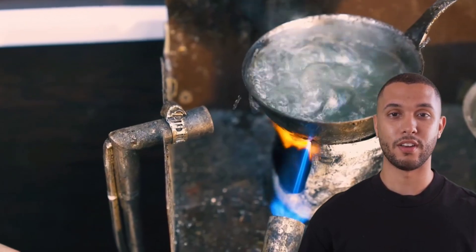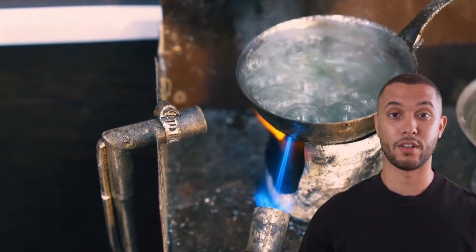Then there's flotation, which concentrates gold-bearing sulfides without cyanide. For small-scale miners, direct smelting with fluxes like borax offers a chemical-free solution. Thiosulfate leaching is another innovative method, using non-toxic substances to tackle complex ores.